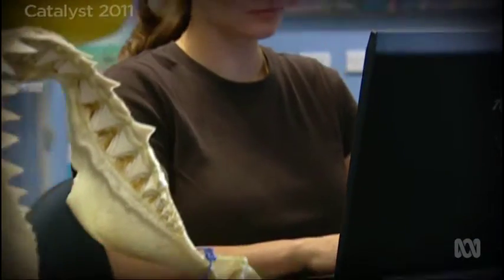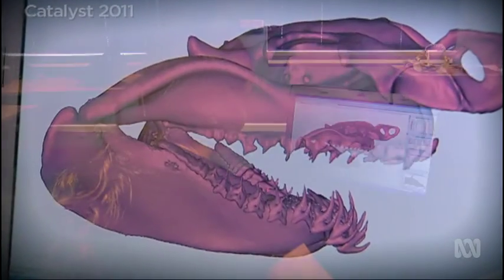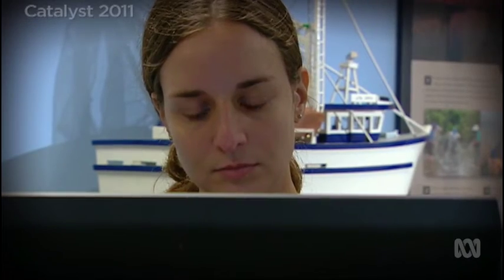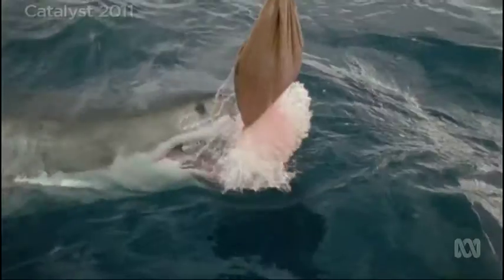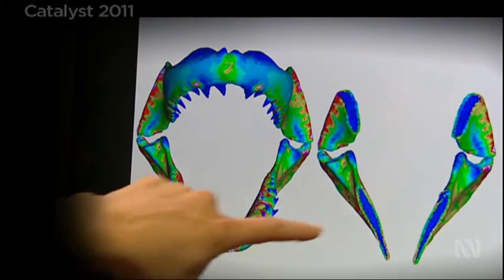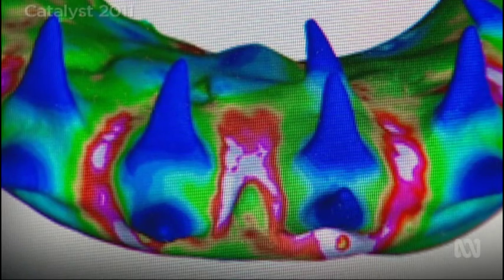Steve Rowe's PhD student Tony Ferrara has taken this research one step further. Using the same engineering modelling as Steve, she's looked at how the great white's jaws handle the massive prey they eat. These colours here show patterns of stress in the jaws, all the way from cold blue colours where the stresses are low to red hot areas where the stresses are high.